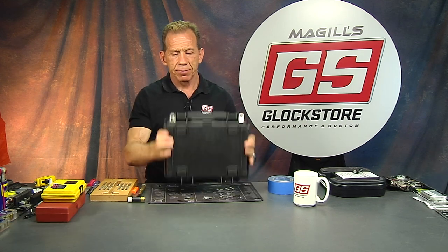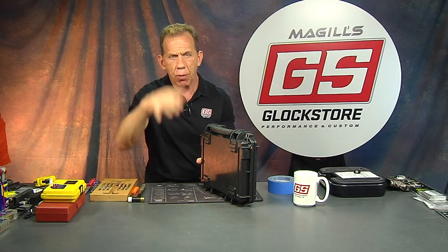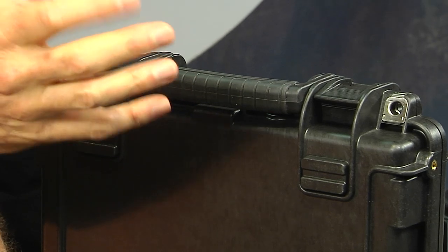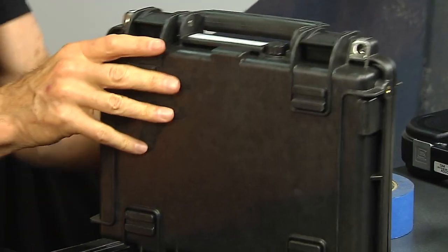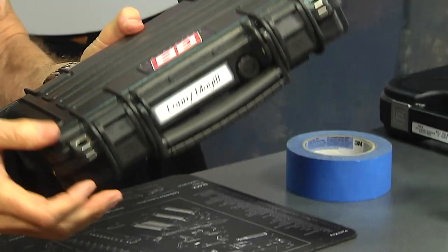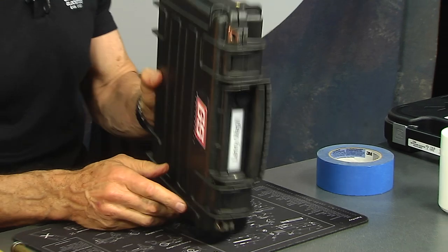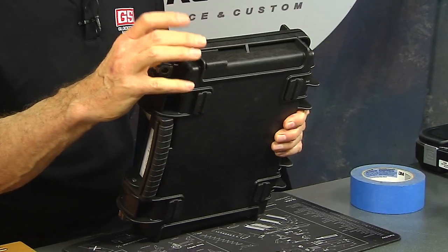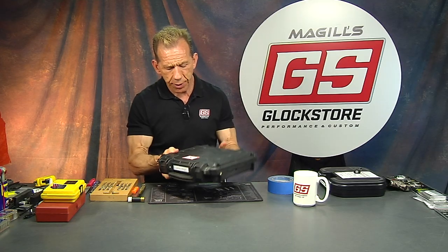This thing is awesome — it's basically bulletproof. It has a purge button here so if you go up in altitude, you can purge the air out of it and be able to open it, because sometimes when you change altitude it's sealed shut and you can't open it. The handle locks out of the way — you can push it down so it doesn't flop around. It's got two big padlock holes to lock it shut, and you can screw a strap into the sides to add a shoulder strap, though I think that's an accessory and doesn't come with it.